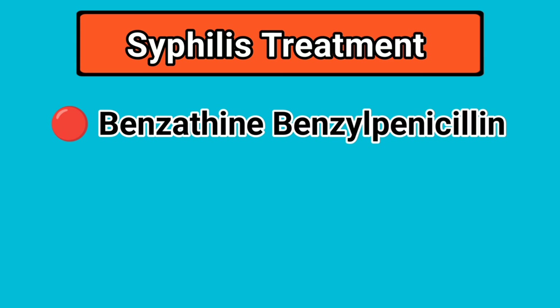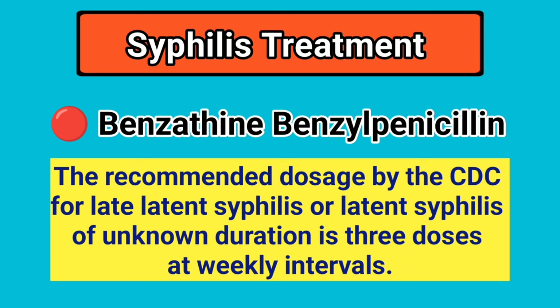We'll now go over to our second studio where Sarah is waiting to enlighten us on ways of treating and preventing syphilis. When it comes to treating syphilis, penicillin is the primary and most effective treatment for all stages. Depending on the stage, a single injection may be sufficient for individuals infected for less than a year, while additional doses may be required for those infected for more than a year. Among all available penicillins, benzathine benzylpenicillin is the most preferred choice. A single injection can cure primary, secondary, and early latent syphilis. Additional doses are required to treat late-latent syphilis, with the CDC recommending three doses at weekly intervals for late-latent syphilis or latent syphilis of unknown duration.